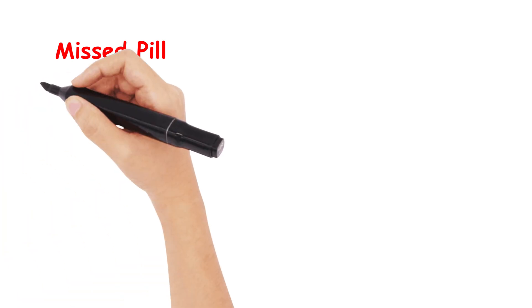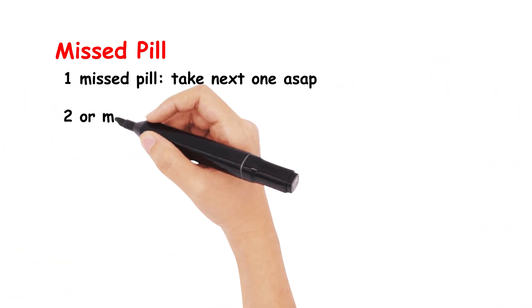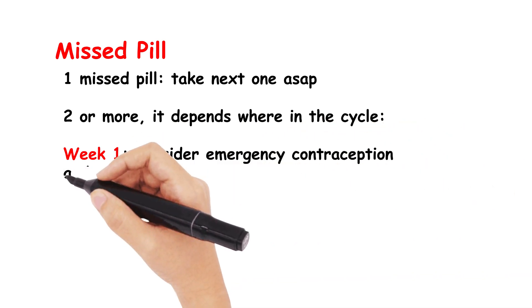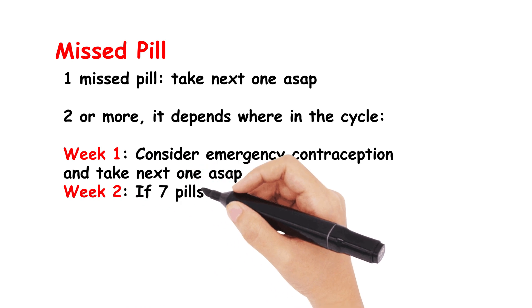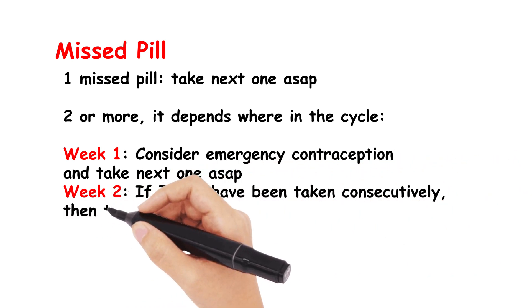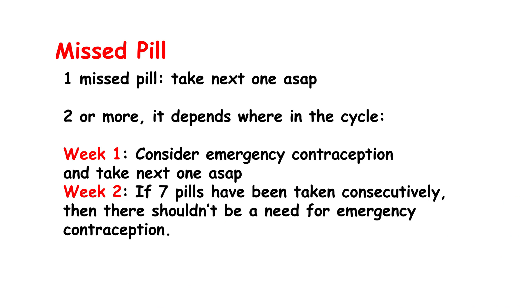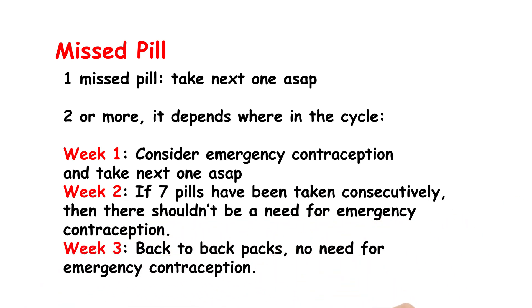The missed pill rule can be quite confusing, but I've tried to break it down simply. One missed pill: take the next one as soon as possible. Two or more missed pills depends on where you are in the cycle. If you are in week 1, you need to consider emergency contraception and take the next one as soon as possible. If it is in week 2 and you have had 7 pills continuously, there shouldn't really be a need for emergency contraception. And if it is in week 3, then use back-to-back packs and there's no need for emergency contraception.